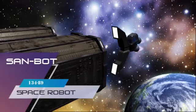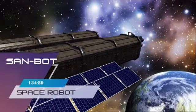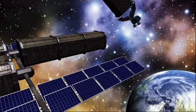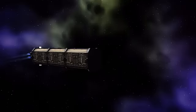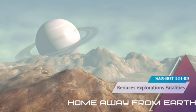Hello, introducing project Sandbot 13489. Sandbot 13489 is basically a space robot that takes dead satellites and sucks them into its body. Sandbot 13489 is used in space.